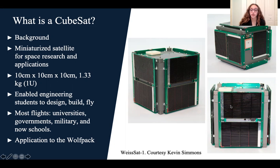Currently, most CubeSats are launched by universities, governments, militaries, and now schools. And the Wolfpack is one of these schools.